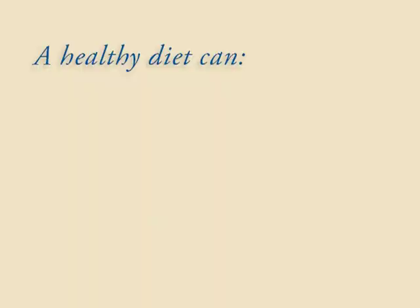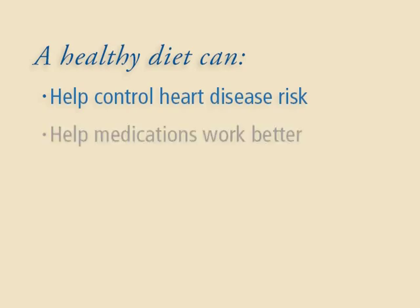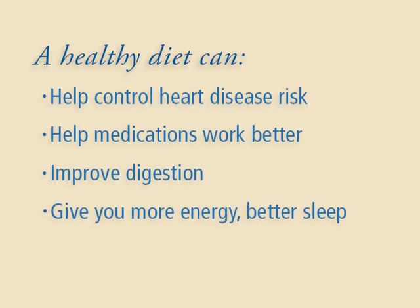Of course healthy eating is important for everyone, but if you have heart disease it can make a big difference in the length and quality of your life. A healthy diet can help control some of the major heart disease risk factors, help your heart medications work better, improve your digestion, and give you more energy and better sleep. And of course all of these lead to a healthier heart.